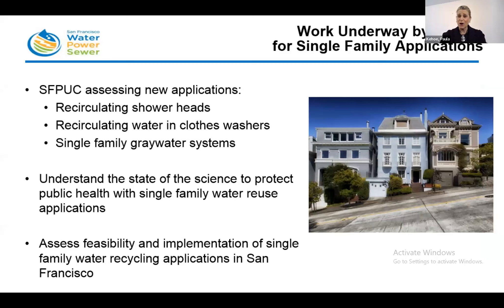Today we want to talk about single-family water reuse applications. The San Francisco Public Utilities Commission is very interested in assessing new applications such as recirculating shower heads, recirculating clothes washers, and single-family water reuse applications like gray water treatment systems. We want to understand the state of the science to protect public health with single-family water reuse applications, and assess the feasibility and implementation of single-family water recycling applications in San Francisco.